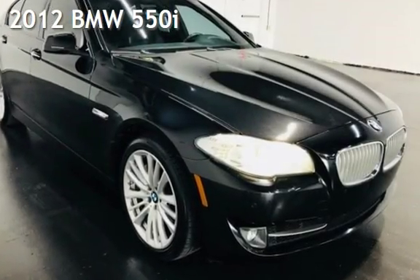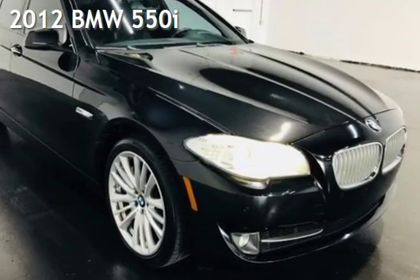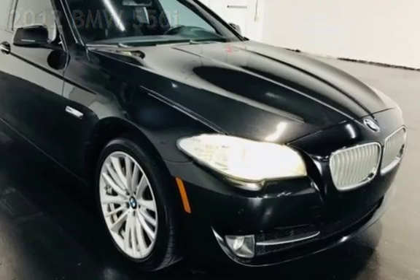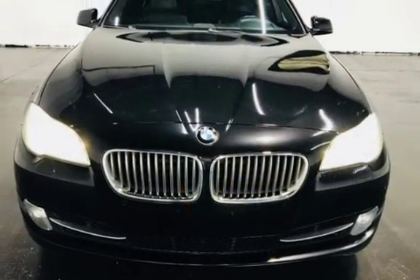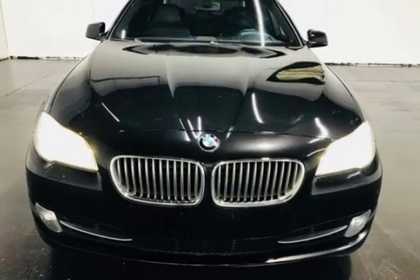Presenting a pre-owned 2012 BMW 550i. This four-door sedan has an eight-cylinder, 4.4-liter V8 engine, with rear-wheel drive, and a six-speed manual transmission.